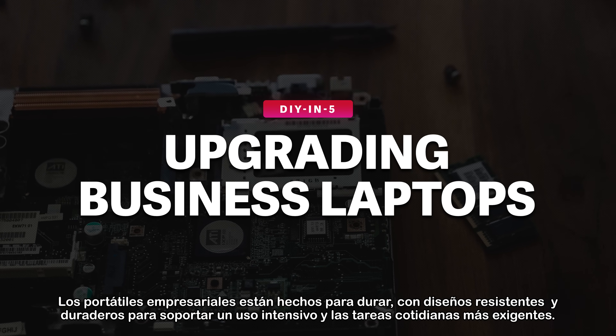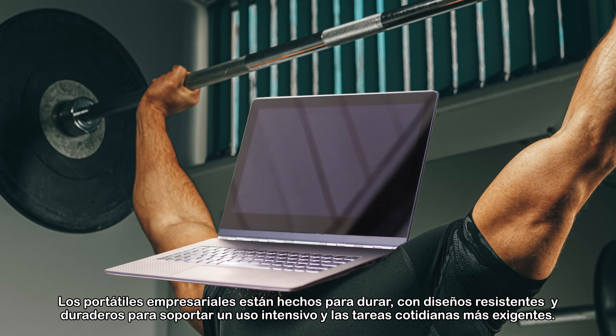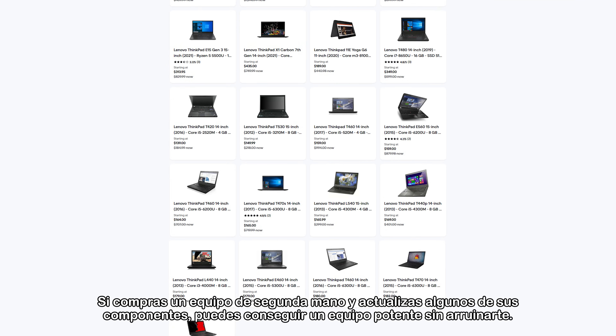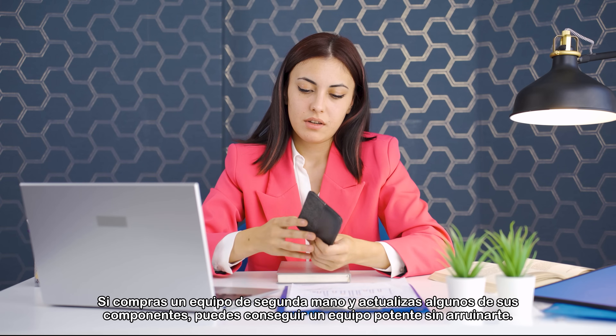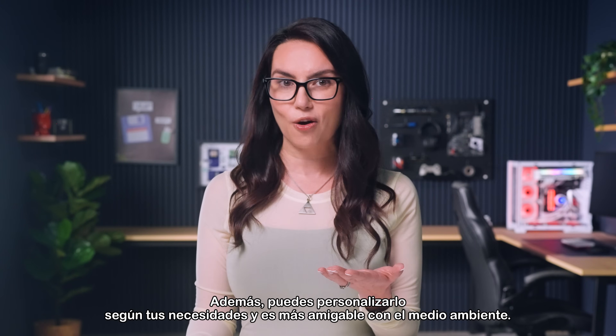Business laptops are built to last with rugged, durable designs to handle heavy use and intensive everyday tasks. By purchasing a used machine and upgrading some of its components, you can achieve a powerful setup without breaking the bank. Also, you can customize to your needs and it's more eco-friendly.